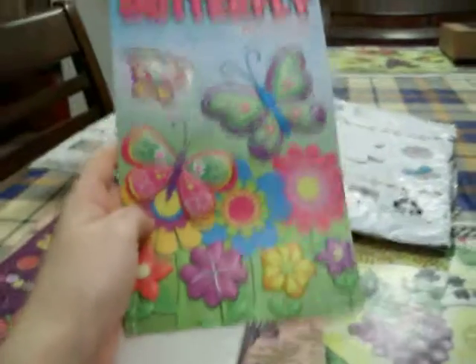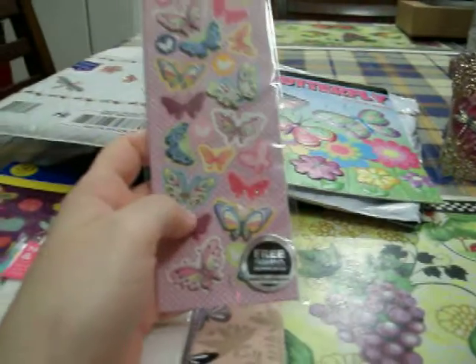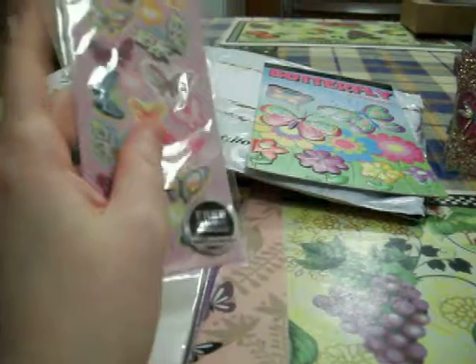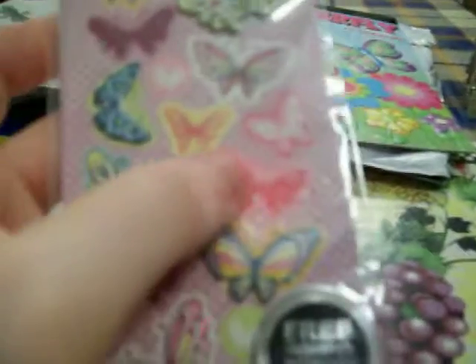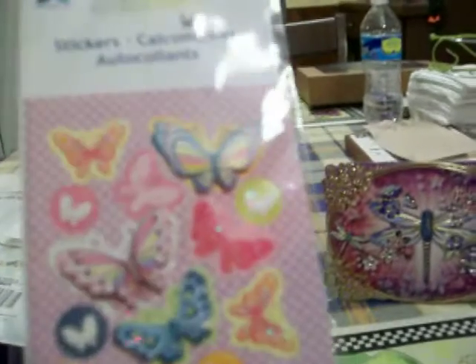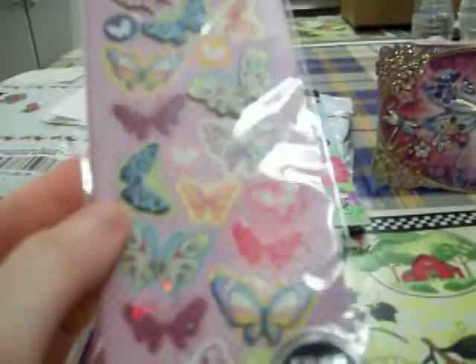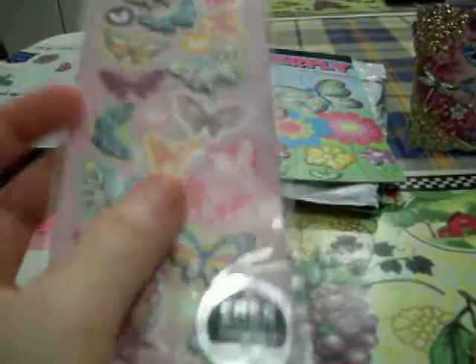I've never seen these at the Dollar Tree — I'm not sure if you got them from the Dollar Tree or from somewhere else. And then these ones are absolutely gorgeous. My jaw dropped when I saw these. These are stunning. You get these butterfly glittery stickers and some of these pop-up, kind of 3D ones. You get 26 of these. I'm going to have to save them just for special occasions — I don't even want to put them in my sticker album. I just want to leave them here to look at them.